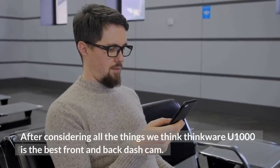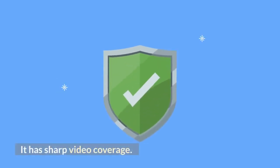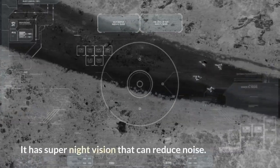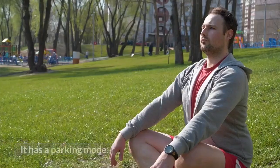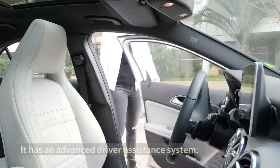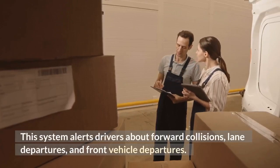After considering all factors, we think the Thinkware U1000 is the best front and back dash cam. It has sharp video coverage and excellent video quality among all dash cameras. It features super night vision that reduces noise and captures good images in low lighting conditions. This dual dash cam has anti-file corruption technology to ensure the safety of footage, and a parking mode that records events by impact and motion. It has an advanced driver assistance system that handles collision detection and alerts drivers about forward collisions, lane departures, and front vehicle departures.